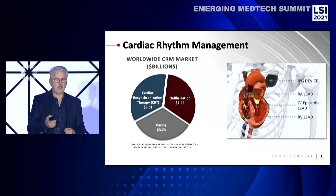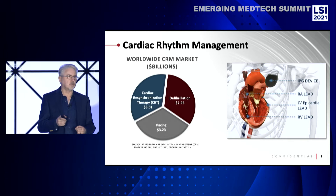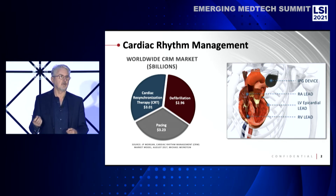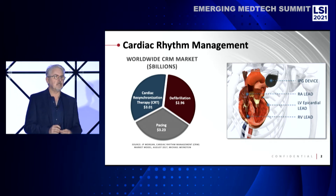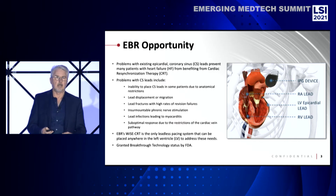One thing I'd like to point out: if you look at the image on the right, the leads going into the right ventricle are inside the heart, but on the left side, it's the epicardial area — it's placed on the outside of the heart. The reason that's done is because there's thrombus formation on those leads, and if that was in the left ventricle, those would migrate to the brain and obviously be a risk for stroke. So over the years, the technology has evolved to be placed through the coronary sinus and epicardially.